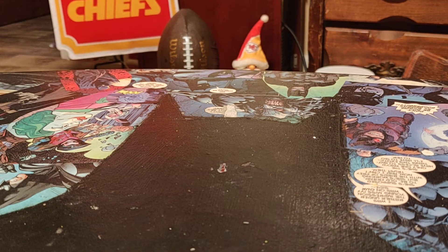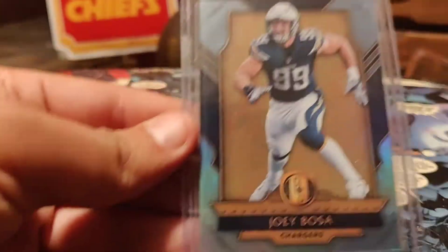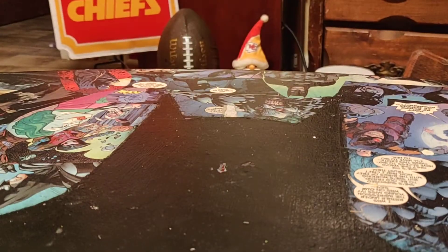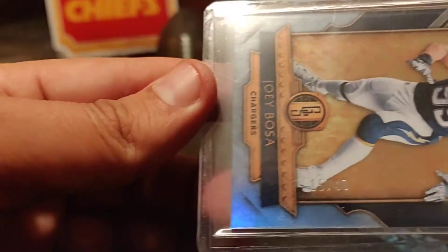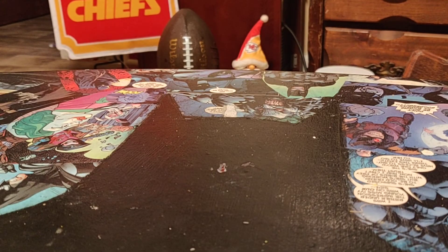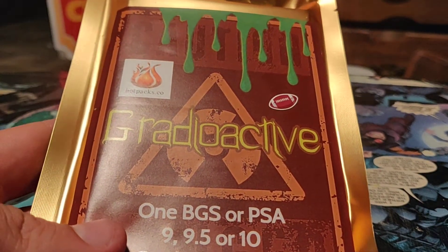The last one out of this pack is from Panini Gold Standard Football — Joey Bosa, 2017, numbered 15 out of 49. Not bad. I think this pack was 20 bucks but it was on sale with five dollars off, so I think I paid 15 for that.